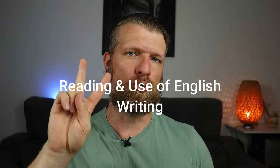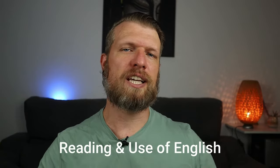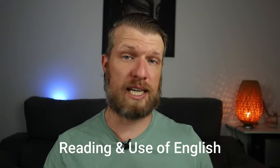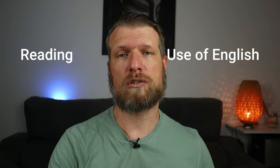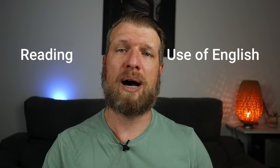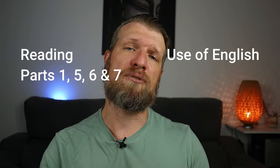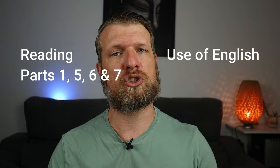The B2 First exam consists of four different exam papers: Reading and Use of English, Writing, Listening and Speaking. Reading and Use of English, as the name suggests, is actually two exams. You need to know that out of the seven parts in this exam paper, parts 1, 5, 6 and 7 belong to Reading, while parts 2, 3 and 4 make up the Use of English portion of the exam.